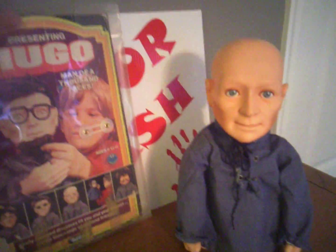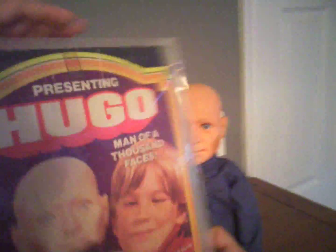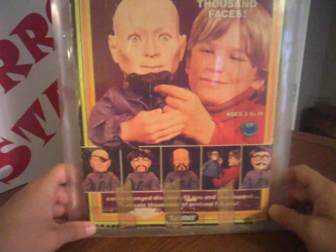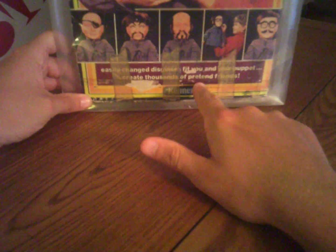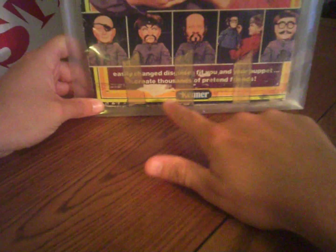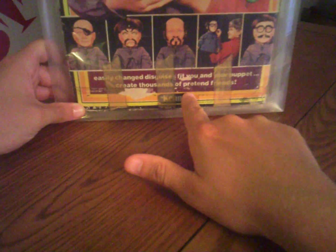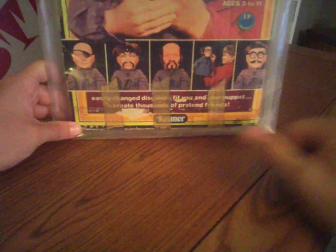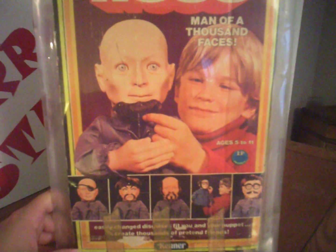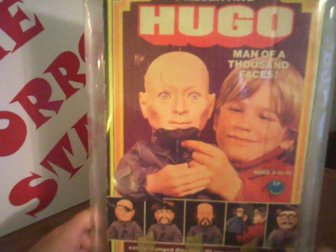Let me show you the back end. "Easily change disguises to fit you and your puppet, create thousands of pretend friends." So there you have it — if that's not creepy, look at the kid with the doll there. It's just creepy.